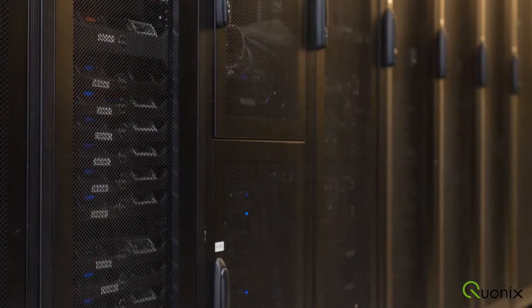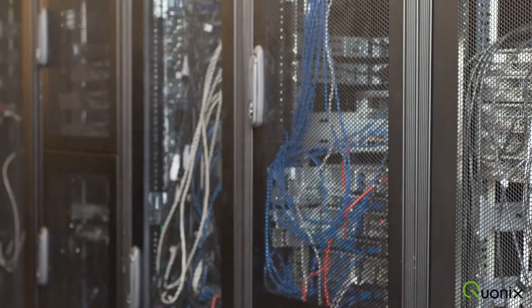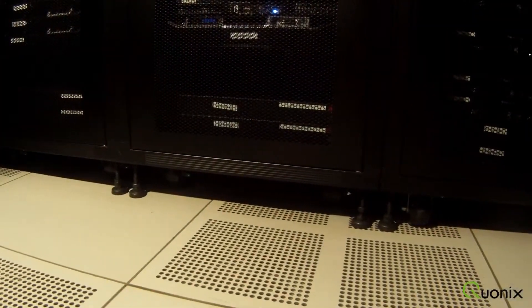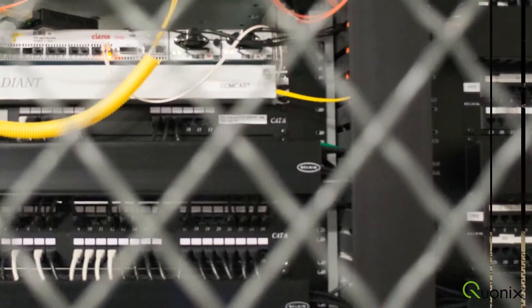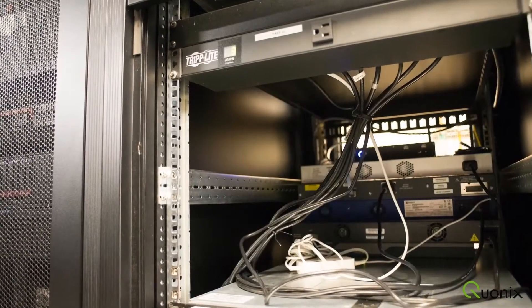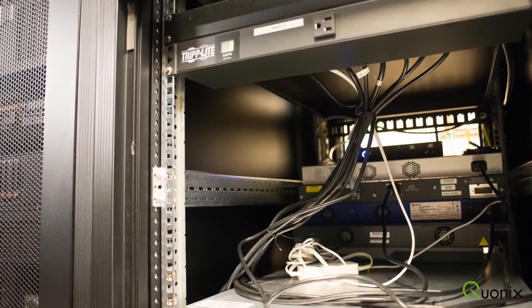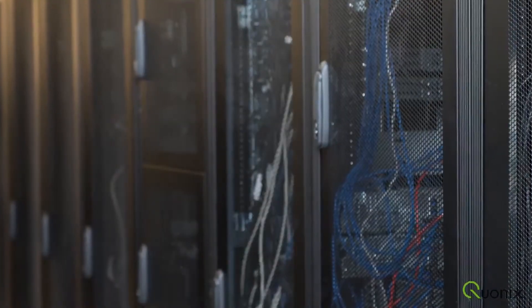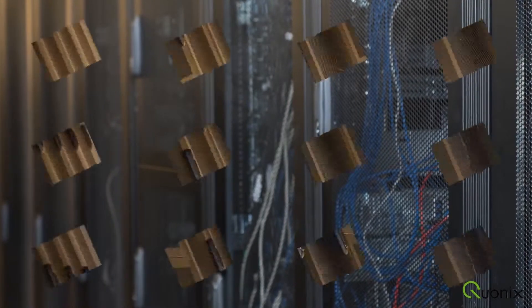There is also no exposed power or network cabling. Everything is secured into the rack via the raised floor or protected behind security cages. The facility features 19-inch wide rack cabinets with a 36-inch depth utilizing square holes compatible with all major server rail kits.